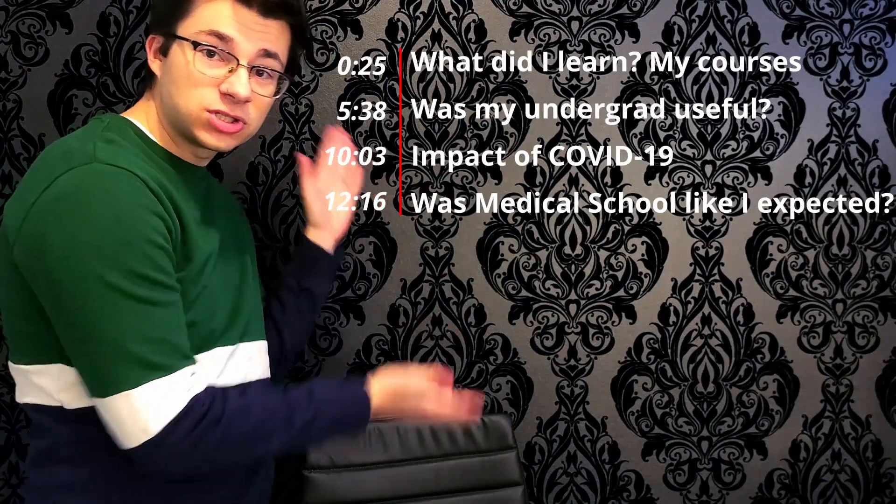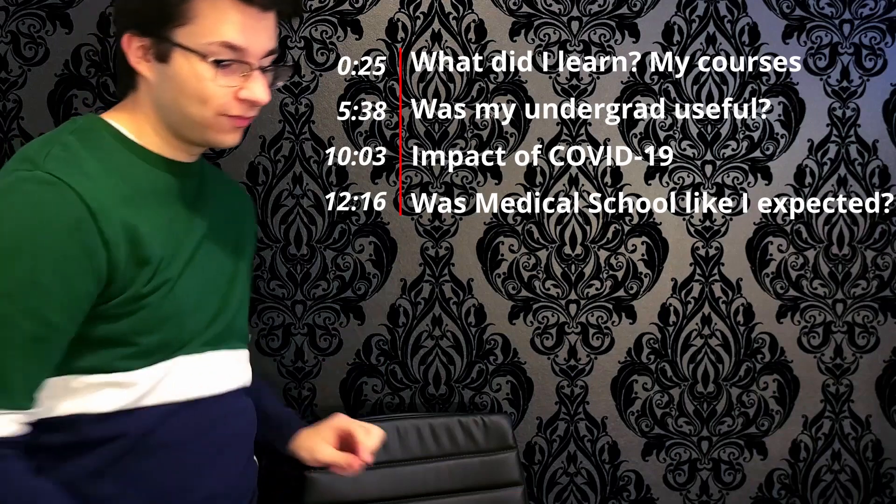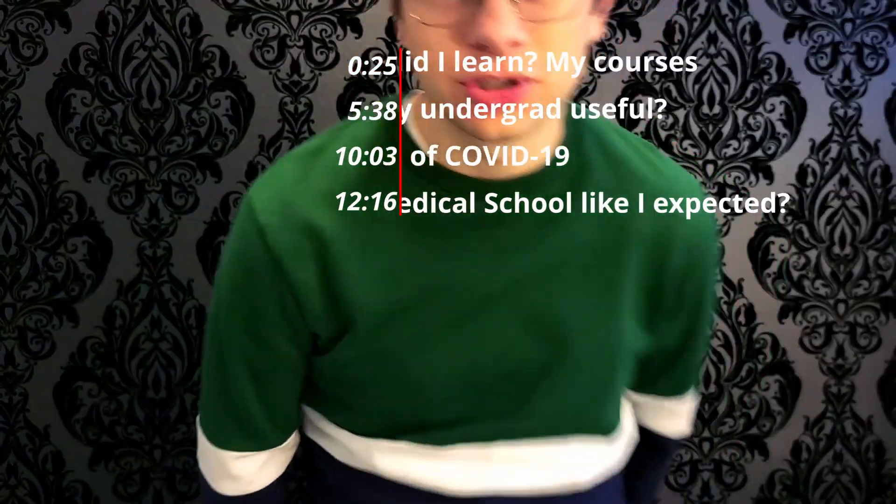Alright, so here's my attempt at doing some timestamps. So there you go. Now let's get into the first topic.